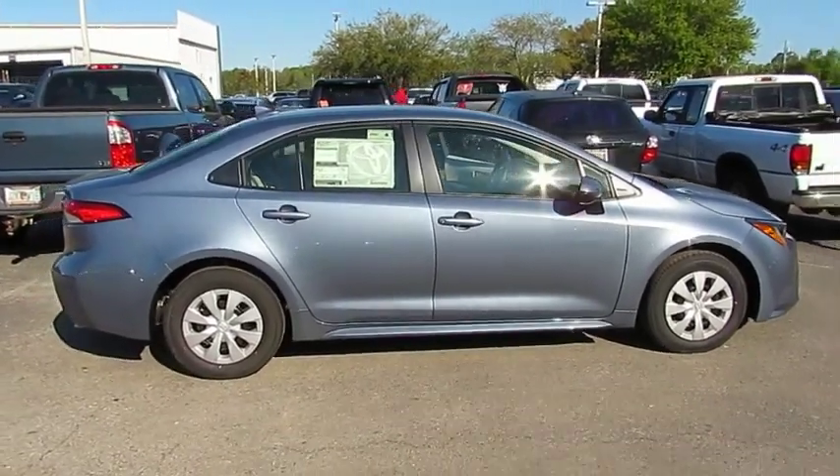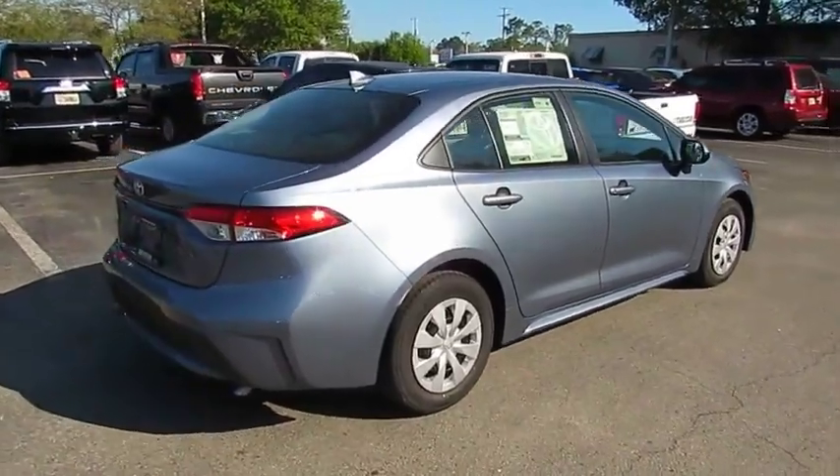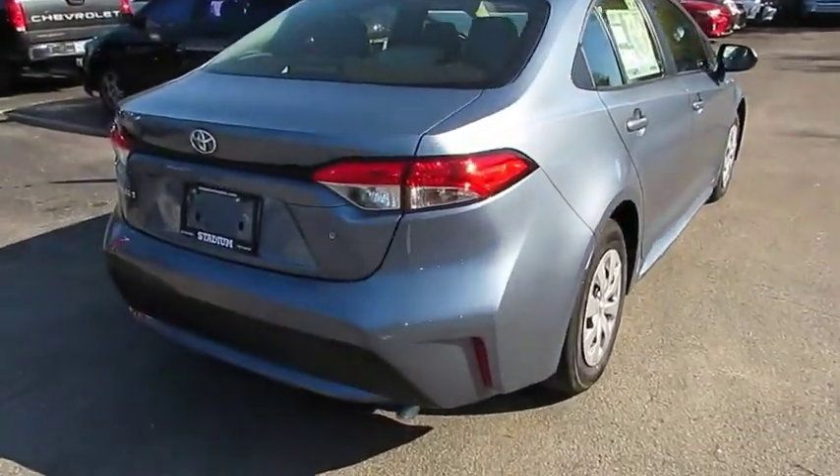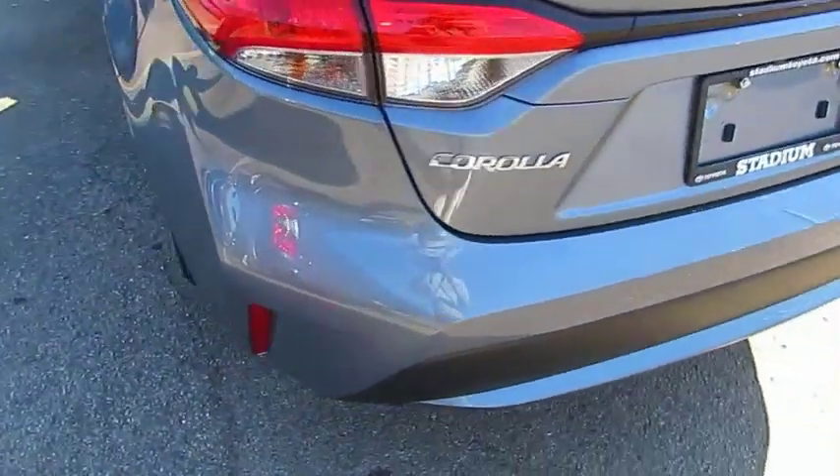Looking for the right vehicle? Check out the 2020 Corolla. The Corolla is still a great option for those who want dependability, comfort, and value. This vehicle has less than 100 miles.